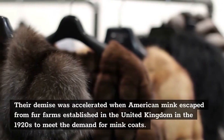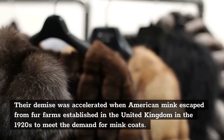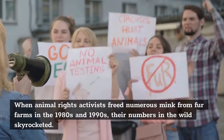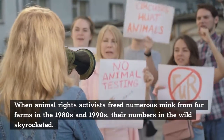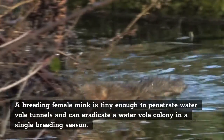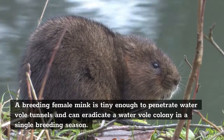Their demise was accelerated when American mink escaped from fur farms established in the UK in the 1920s to meet the demand for mink coats. By the 1970s, there were 800 mink farms in the United Kingdom. When animal rights activists freed numerous mink from fur farms in the 1980s and 1990s, their numbers in the wild skyrocketed. Some farms had up to 5,000 mink, and some of them escaped. A breeding female mink is tiny enough to penetrate water vole tunnels and can eradicate a water vole colony in a single breeding season.